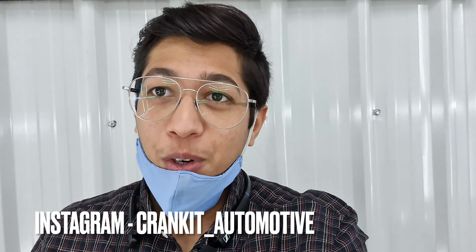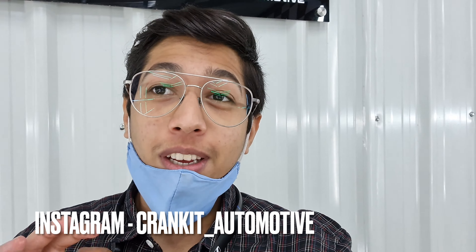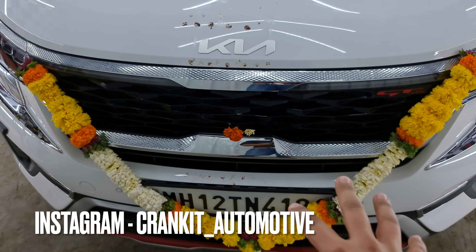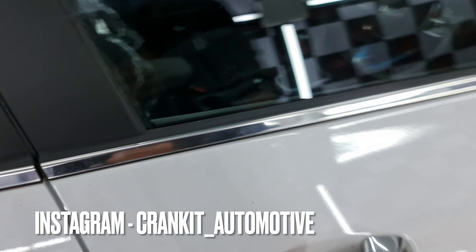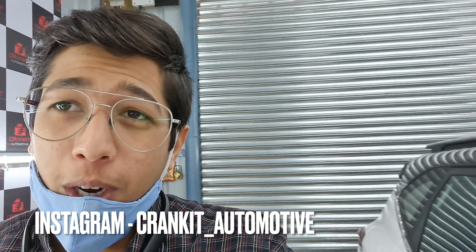Welcome back to the channel. Today we're doing another vlog and we've got the brand new 2021 Kia Seltos with us. It's come directly from the showroom — we've still got all the puja marks on — and the car has done just about 84 kilometers. It's literally brand new, driven in from the showroom.